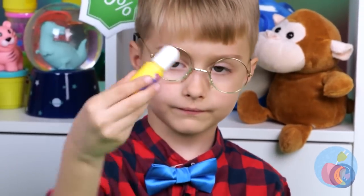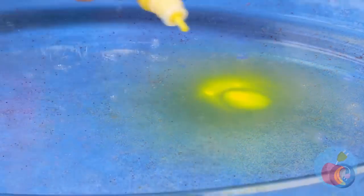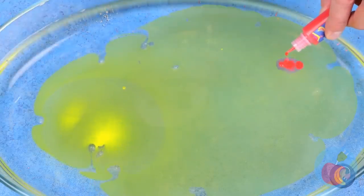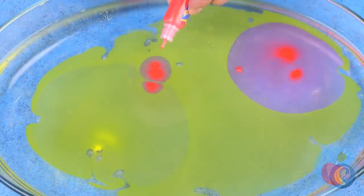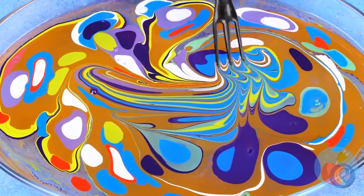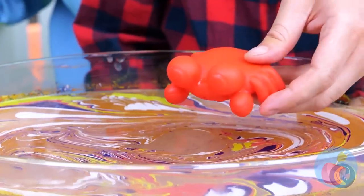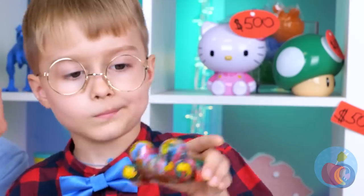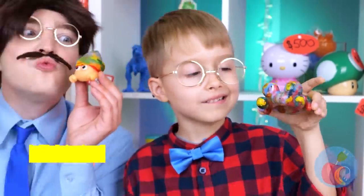Maybe we can whip up some new fish for him to play with — look at all these colors, must be tropical fish. Even better: some tie-dye animals. Forget the tank — let's start our very own aquarium. So many gadgets — catch you next time.